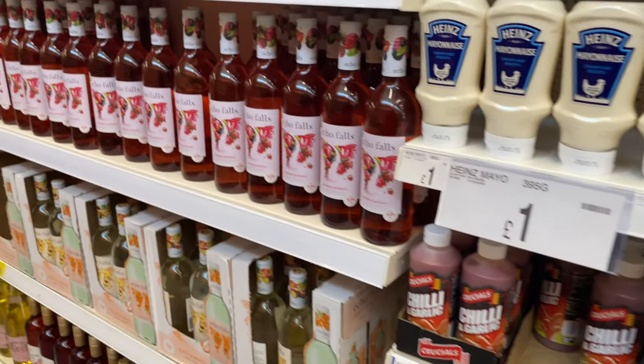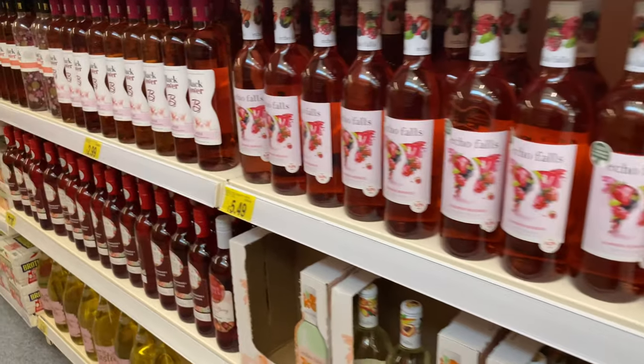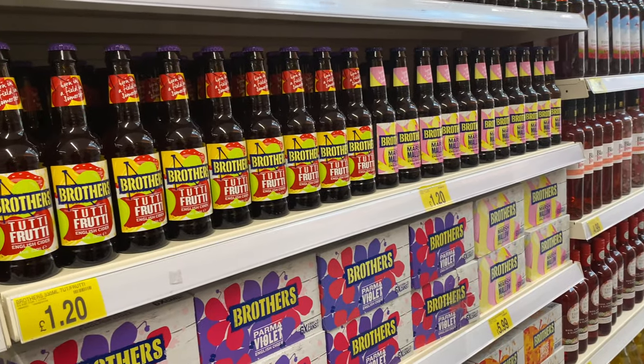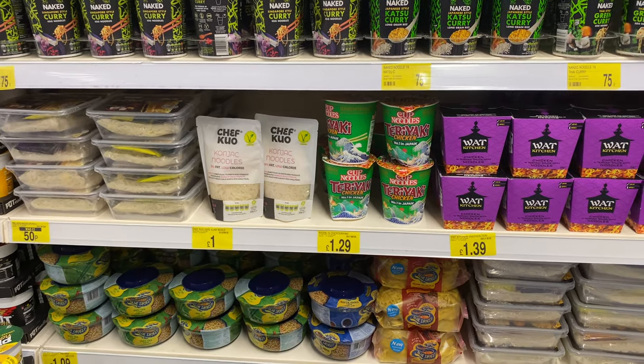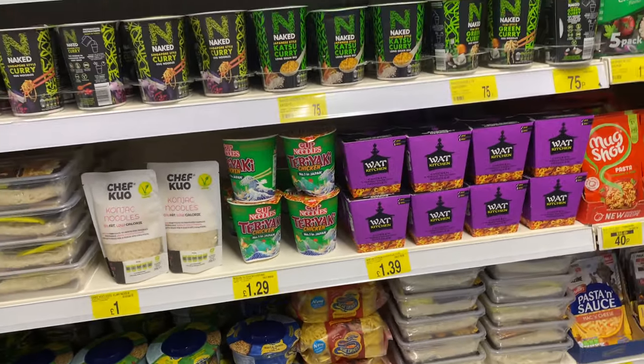Then we move on to the alcohol aisle — I was very well behaved and walked straight past — but as you can see there was quite a selection of alcohol, and these ciders down here looked very nice. Then some noodles. Plenty of selection. I was really intrigued by the konjac noodles — I've heard of them before and for a pound I thought that was really good.